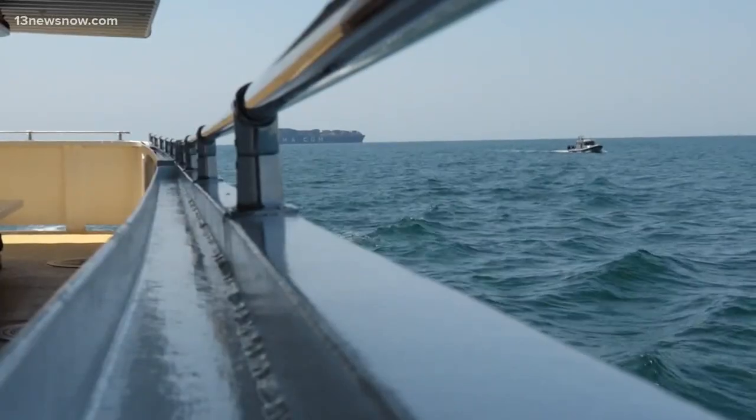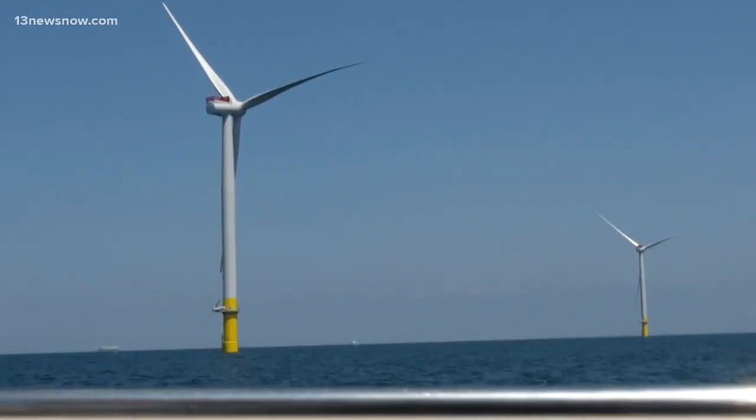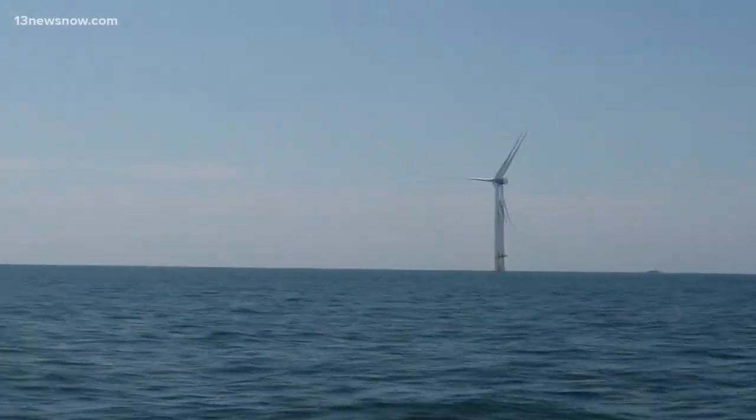Off the shore of Virginia Beach sit two wind turbines, each one about 620 feet tall, both of them part of the first ever offshore wind farm in U.S. waters. Dominion Energy just finished the pilot project on Friday.